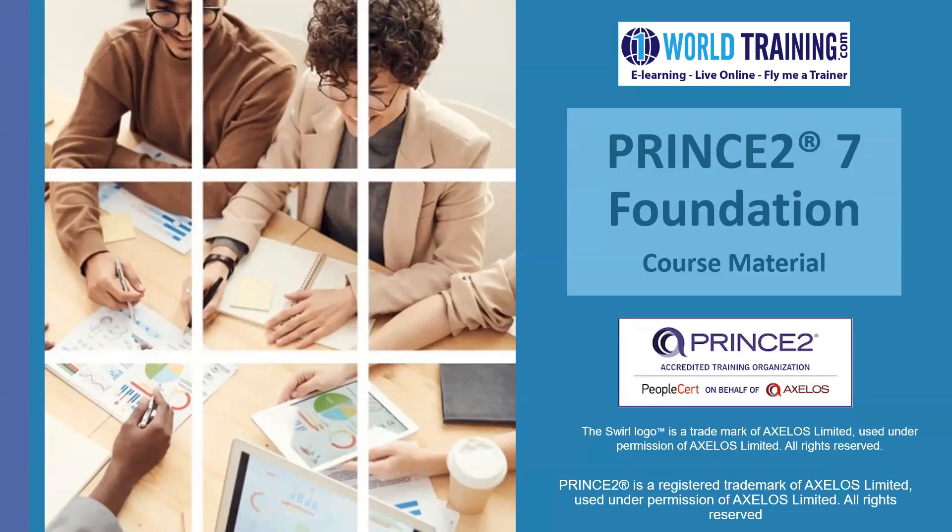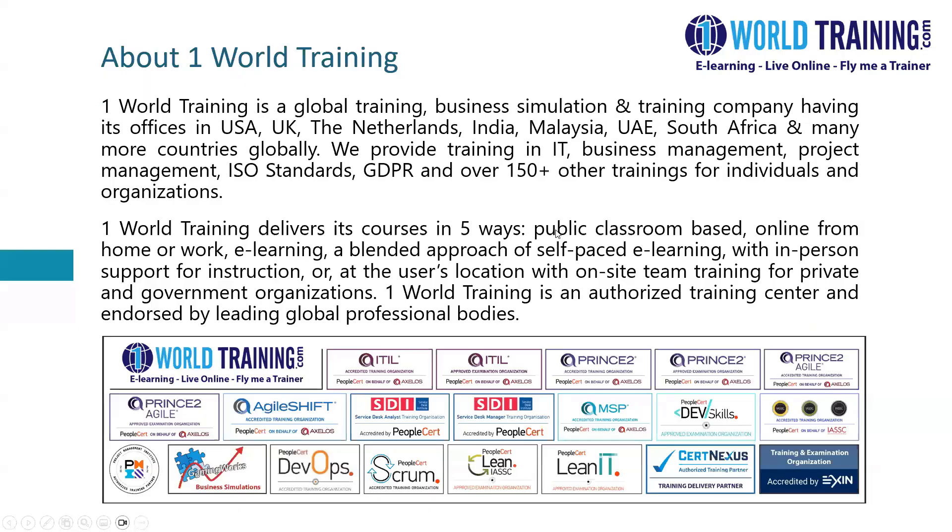Welcome to PRINCE2 Foundation. This is module number one. A little bit about One World Training.